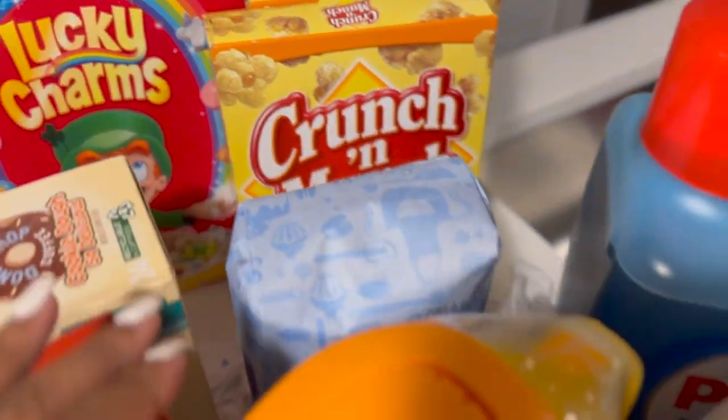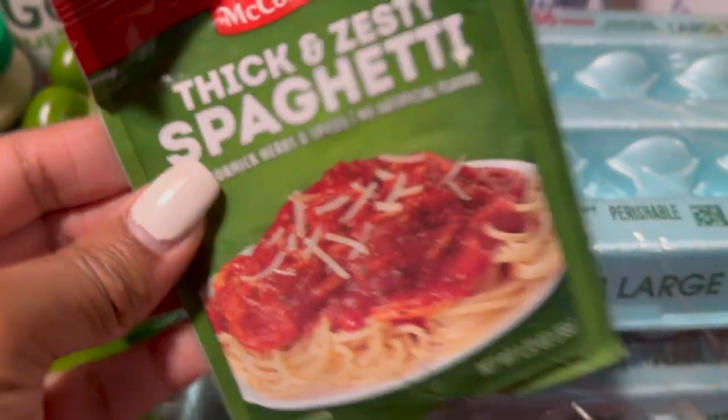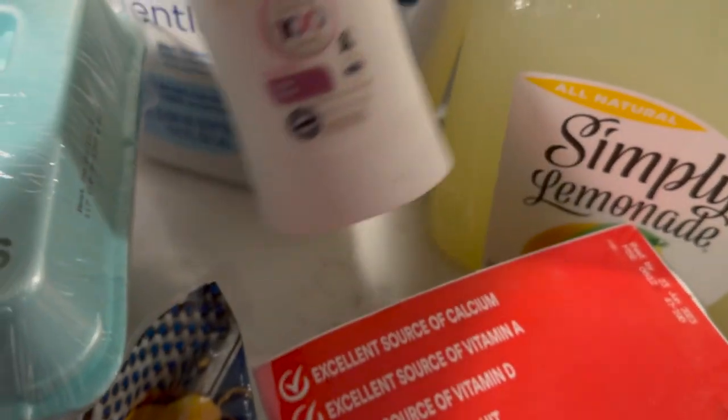We got some Crunchy Munch, some sugar, some orange juice, the Sweet and Creamy International Delight coffee creamer, some eggs. I add this thick and zesty spaghetti seasoning by McCormick to my spaghetti. We got some beef smoked sausages, turkey bacon, some ground beef, and some cheese — I think my cheese was hiding behind something and I didn't see it, so I did get some.